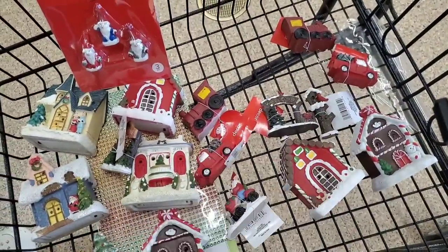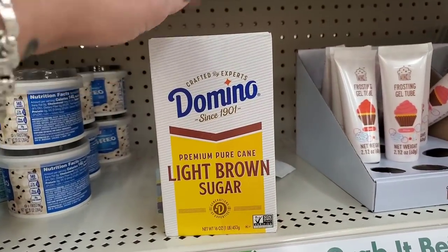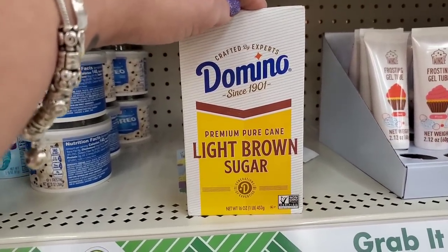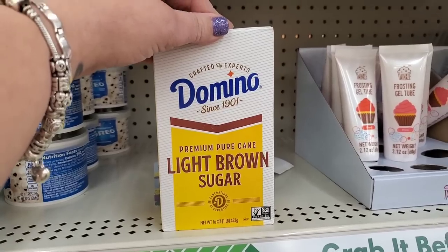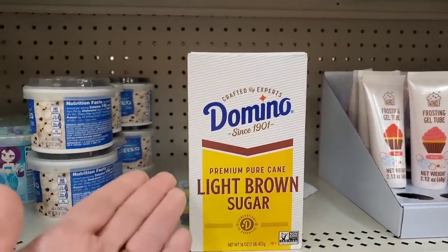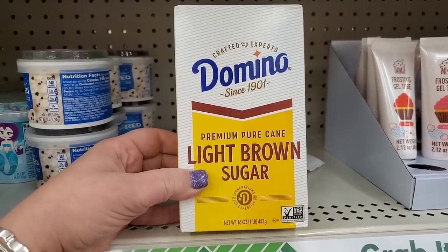Those are the items I'm picking up for me — these are all for you guys. They brought back their premium pure cane light brown sugar by Domino's, great for all your Thanksgiving baking. Sweet potatoes are just never the same without some light brown sugar. For a buck and a quarter, I'm definitely going to grab this.